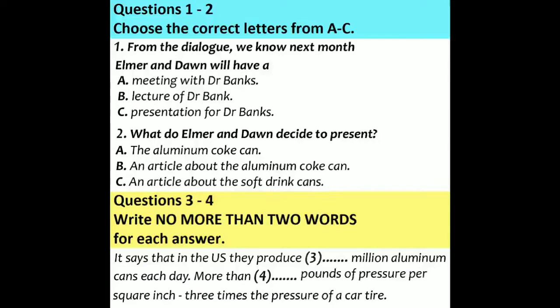They say that the manufacturers of these cans exercise as much attention and precision in producing them as aircraft manufacturers do when they make the wing of an aircraft. Really? They're trying to produce the perfect can, as thin but as strong as possible. Today's can weighs about 0.48 ounces, thinner than two pieces of paper from a magazine, and yet it can take more than 90 pounds of pressure per square inch — three times the pressure of a car tyre.